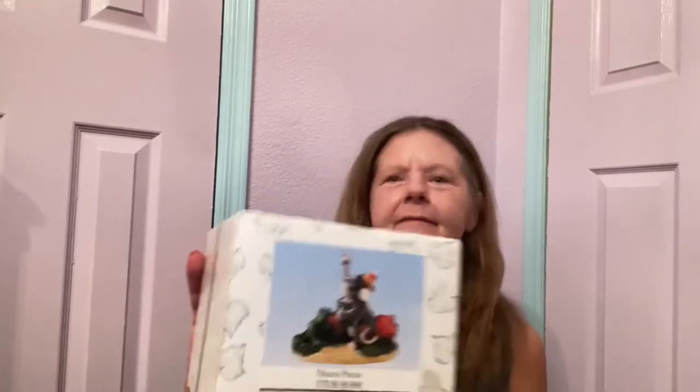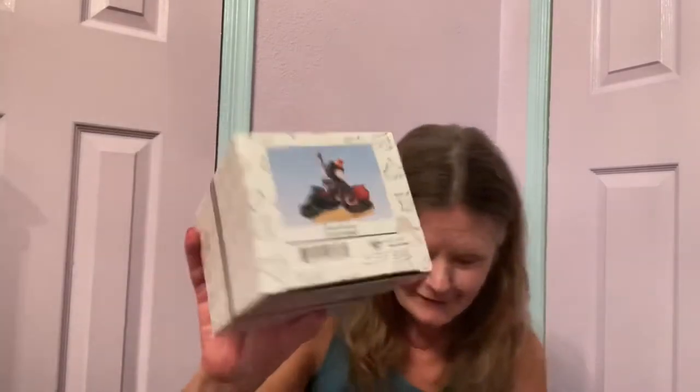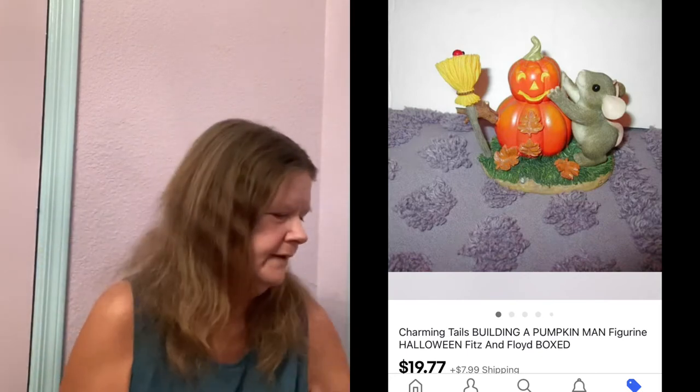I also got the Hocus Pocus one since we're going into Halloween, and I picked up the Building a Pumpkin Man too. Some of these are going for more than others — I'm hoping at least $20 for the little ones and maybe $30 to $40 for the big ones.